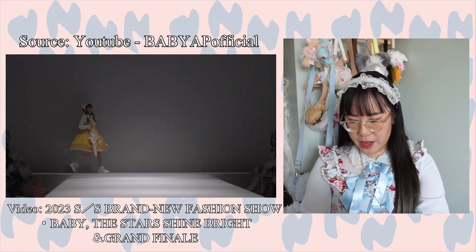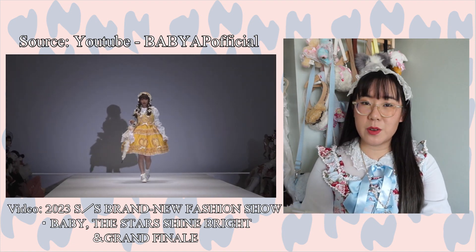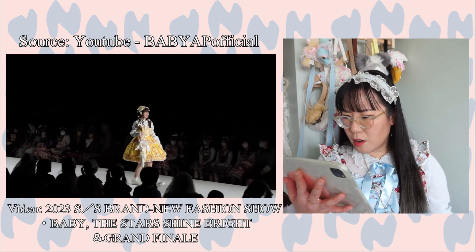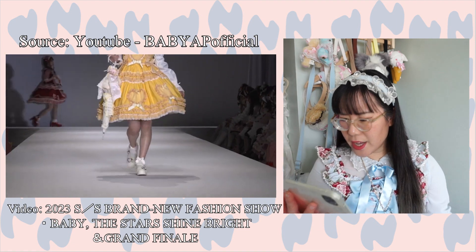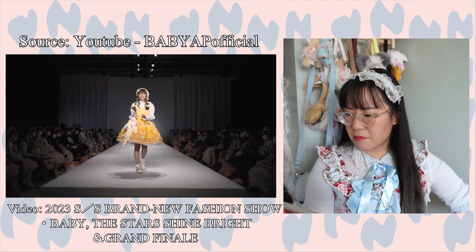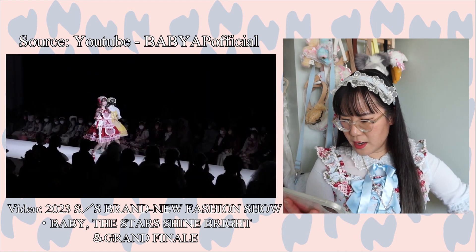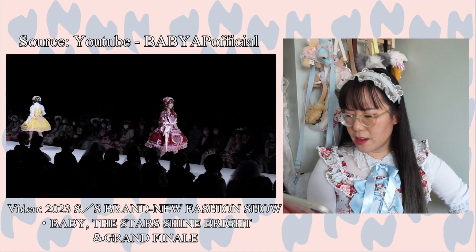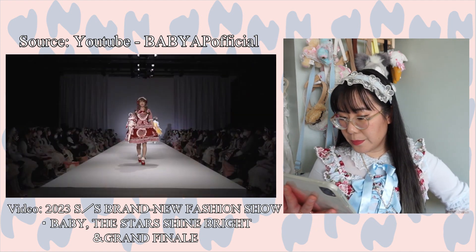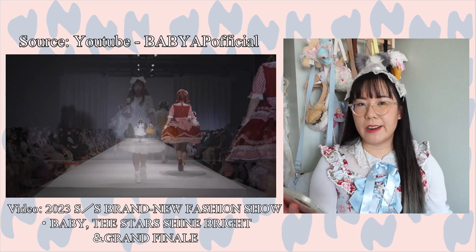Next up we have what looks like a summer series — a really cute yellow JSK with hearts on the front and ruffles, and yes, there are gingham ruffles, which really adds to the feel of it. Then the OP is in red. I like that look — it looks super cute and summery. I really love the contrast between the solids and the gingham; it looks nicely balanced. However, Baby has done that thing again where they only decorate the front and not the back.